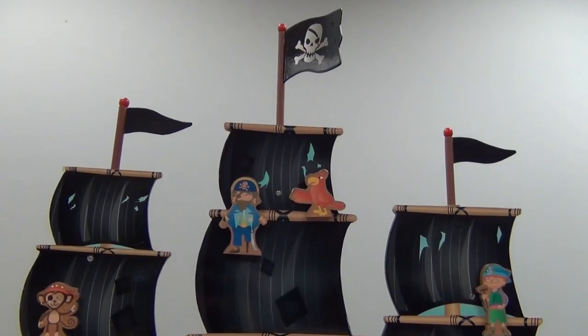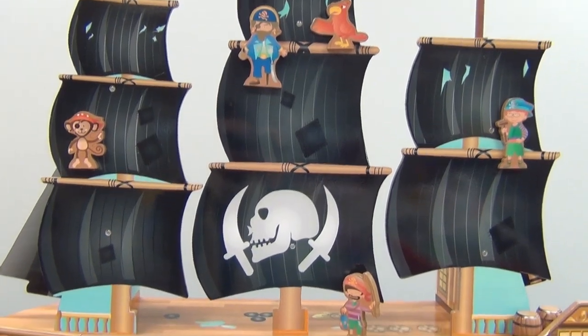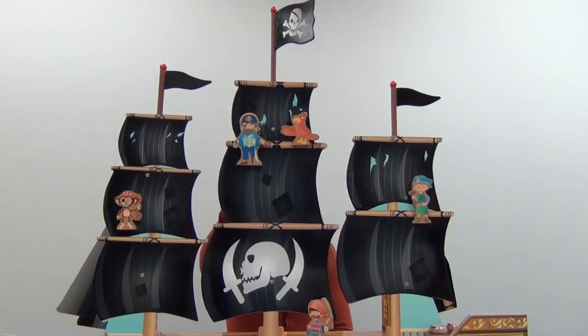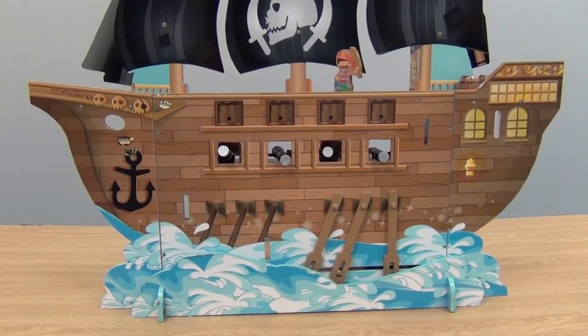Ahoy mateys! Sail the high seas with this detailed three-mast wooden pirate ship from CP Toys. The ship features hanging sails, moving oars, and four cannons inserted in the side cutouts.